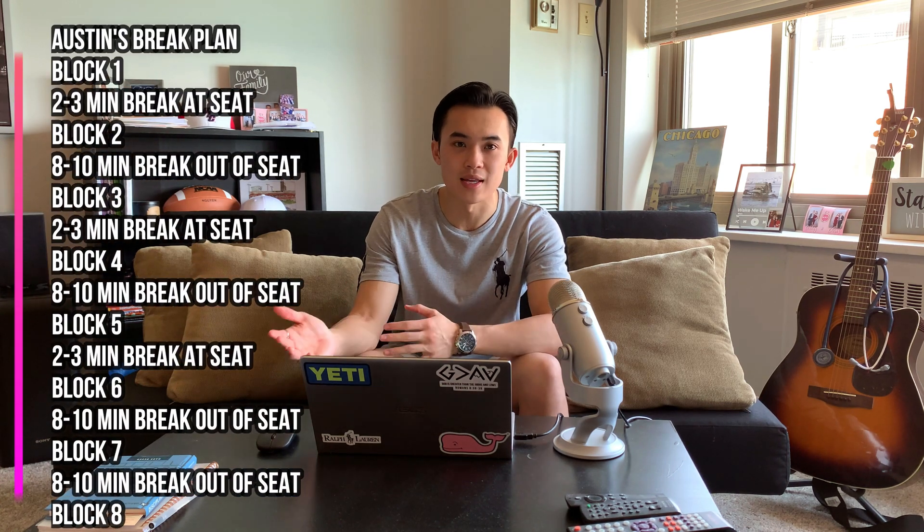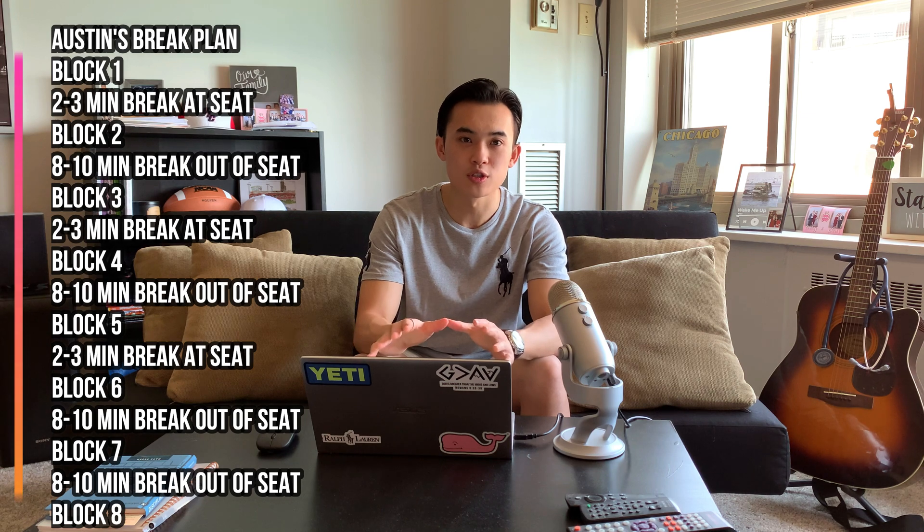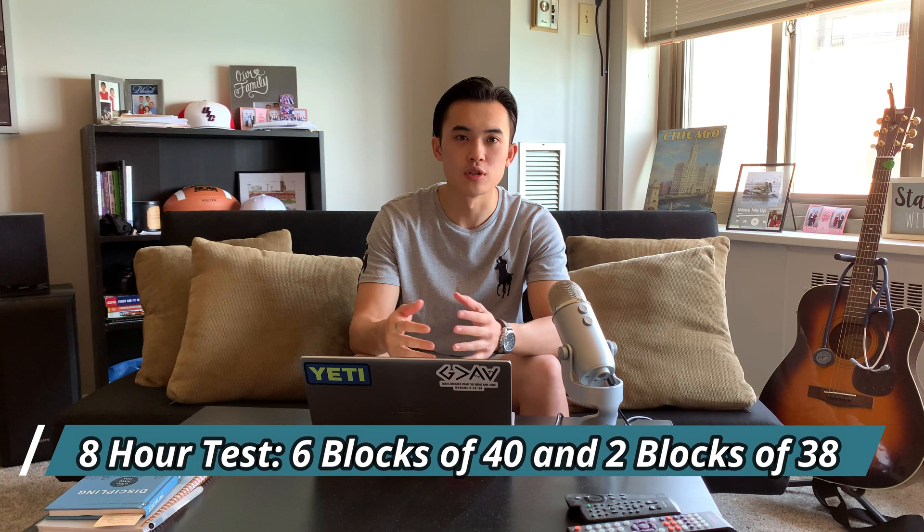It's a 9-hour exam, 8 hours of testing, and 1 hour of breaks that you use throughout the exam. It's 8 blocks of 40-ish questions mostly. The guidelines on NBME say they're not allowed to have more than 318 questions, so you'll actually have 2 blocks of 38 questions — some that are a little bit shorter.